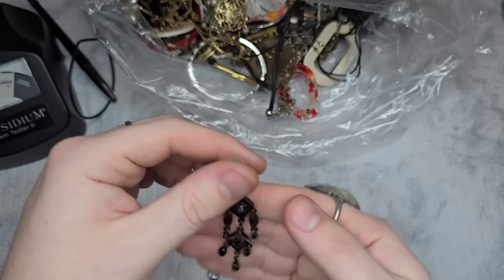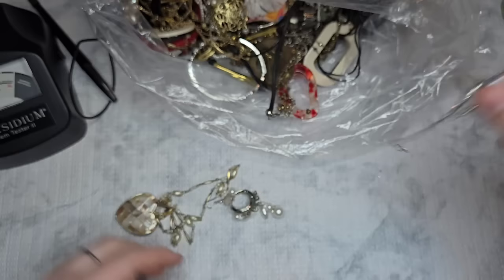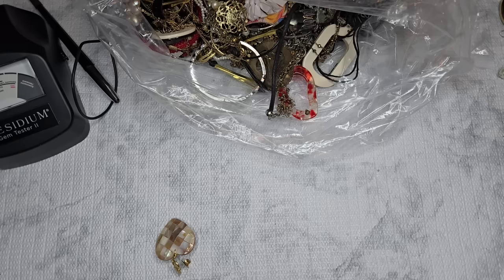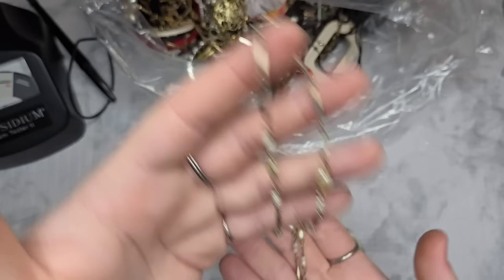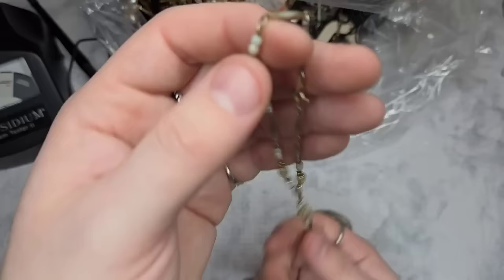We have a really pretty earring — I believe I've sold this before, maybe a 1928 piece. We have little dangle earrings. This one is marked IW 925 Mexico. We have a faux pearl earring, and we have this necklace that is marked Korea — it does have some wear, so we'll do a dollar on that one.